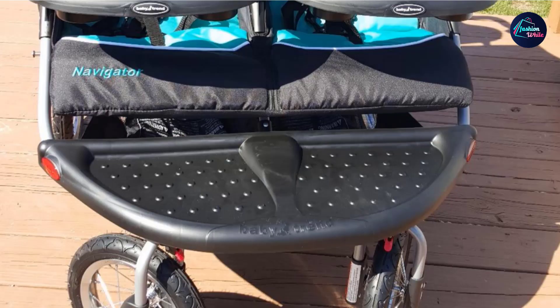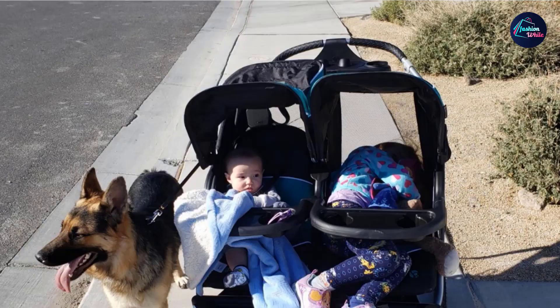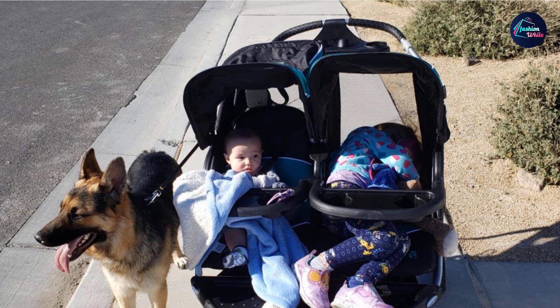One downside of this Double Jogger Stroller is that it cannot be used for running. It is superb for jogging, but as you increase the speed and start running, it reduces the run ability. You can fold this stroller effortlessly and store it easily. The reason this toddler jogging stroller takes sixth place on our list is because it accommodates two infant car seats.